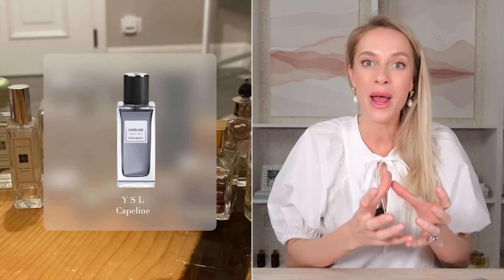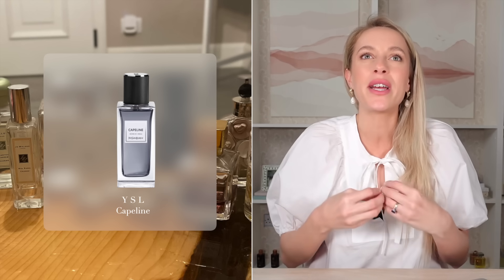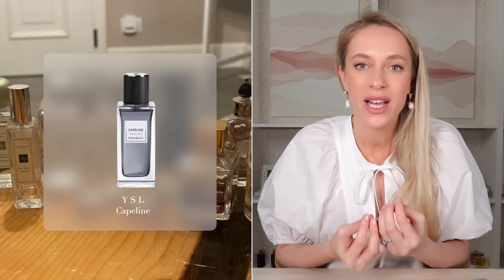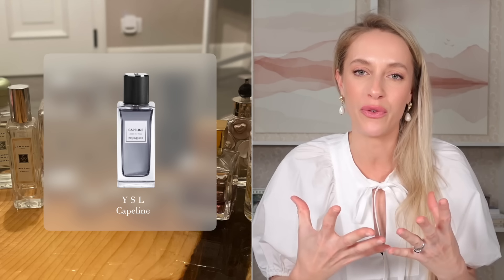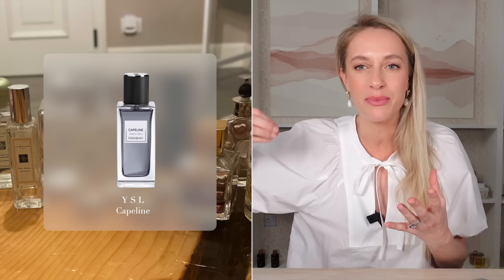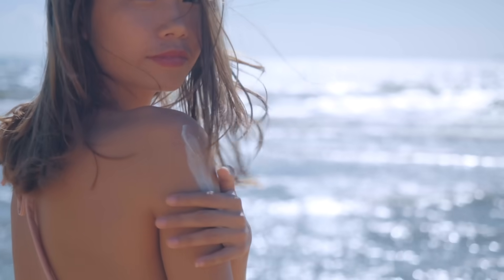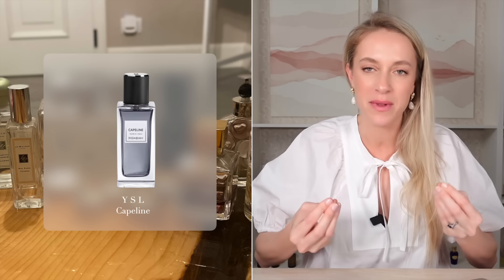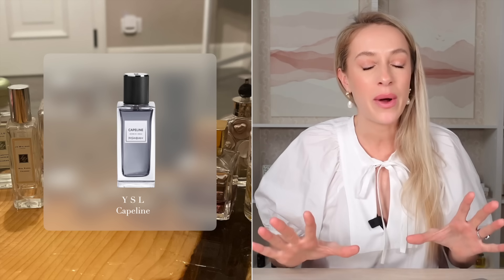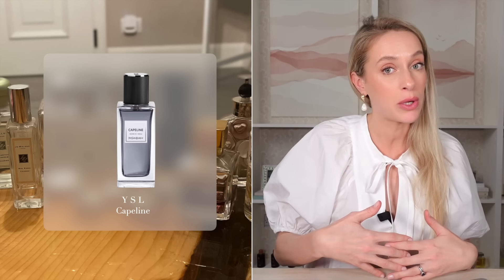The next fragrance I would recommend is Capeline from YSL. This has a beautiful floral but also a vanilla, which all comes together to smell like a luxurious sun tanning lotion. It has ylang ylang, it has lily, it is so beautiful, and it has a saltiness — like a salty breeze. It's as if you were applying lotion on a boat somewhere in the Mediterranean with a light breeze, and that saltiness is what you get from this scent. It's stunning, highly recommend it.